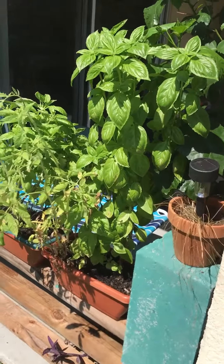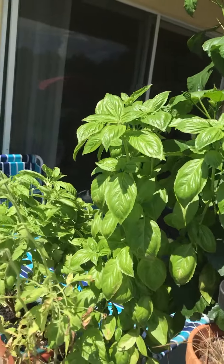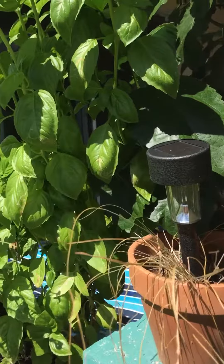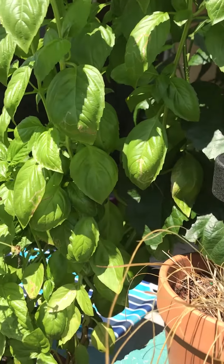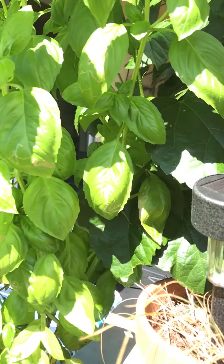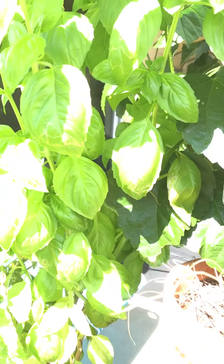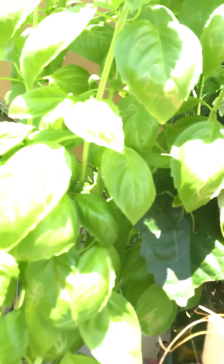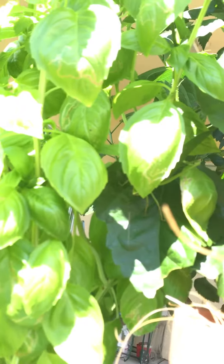Alright, always something interesting out here. Somebody's digging on my basil plants — who could it be? I don't even know if you can tell them apart. Can you see him yet? He's got a leg. He looks like the rest of the plant.